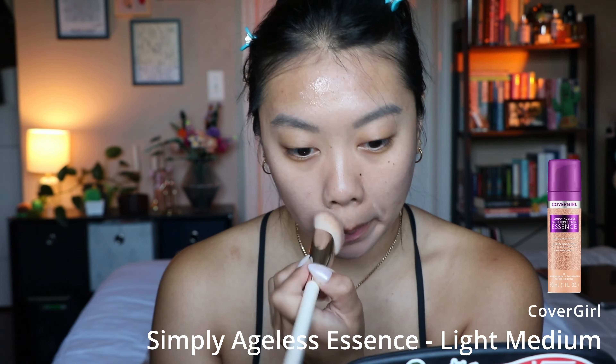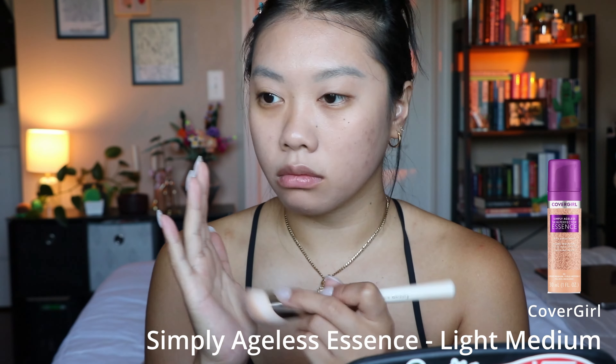The next thing I have is the CoverGirl Simply Ageless Skin Perfector Essence in shade 30 light medium. The shade is okay for me — I'm a little bit more tan than usual so it's slightly light, but in the winter months it's pretty good. This was supposedly a dupe for the Chanel Le Beige, which I also have. I don't think they're dupes — this one is much more serum-like and has much less coverage and pigment than the Chanel Le Beige. I do think it looks pretty on my skin though.